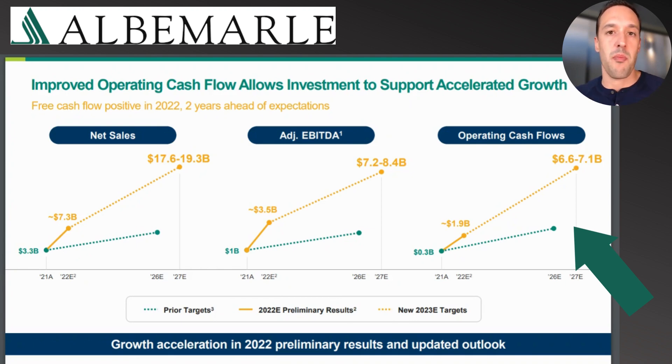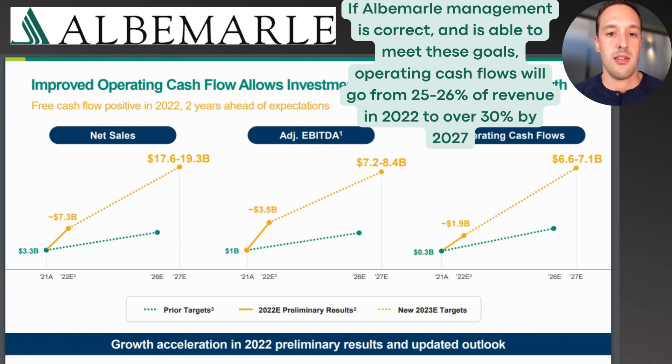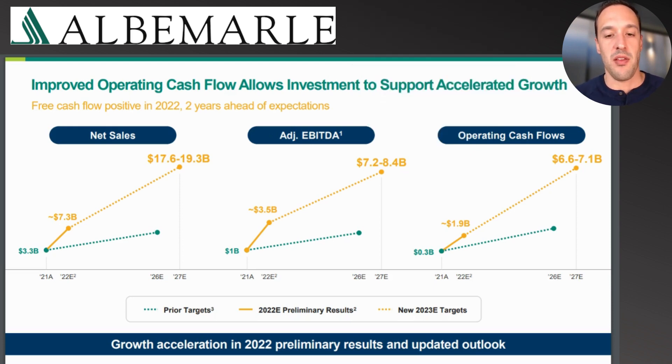So if Albemarle management is correct and able to meet these goals, not only will this remain a growth business over the next five years, but profit margins will also go from roughly 25–26% of revenue in operating cash flow terms in 2022 to well over 30% by 2027. That's exactly what we love to see when picking companies to own for the long haul — not just revenue growth, but also profit growth driven by expanding profit margins. This is an incredible outlook that Albemarle has provided.